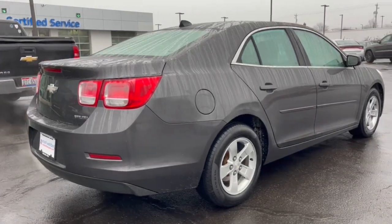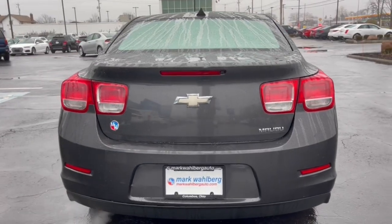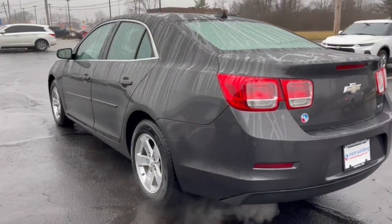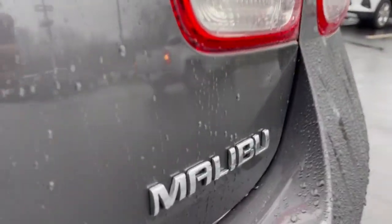The following are some of this vehicle's highlighted options: navigation system, keyless entry, four-cylinder engine, satellite radio, steering wheel audio controls, heated front seat, aluminum wheels, Bluetooth connection, stability control, intermittent wipers.